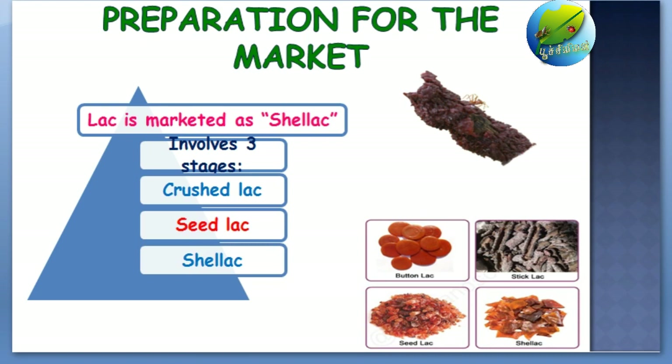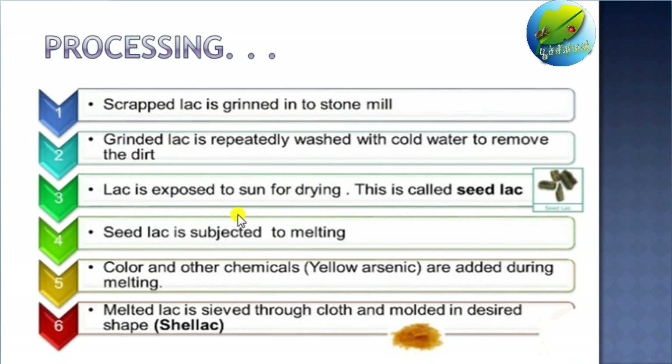This is the outline of the whole processing. Stick lac, which is freshly collected from the host plant, is going to be scraped to remove the lac — that is our commercial product. As soon as the lac is removed, it is going to be washed thoroughly to remove the dirt and unwanted dyes, by which we get the seed lac. After getting the seed lac, we are going to melt it down, adding coloring agents like yellow arsenic, to get the shell lac — that is our final product.